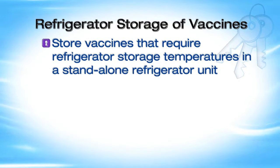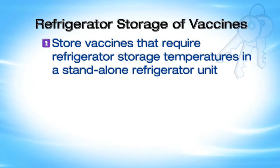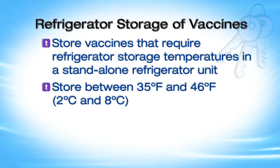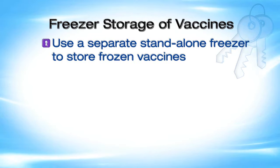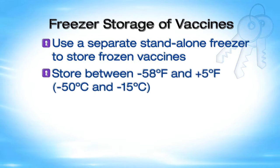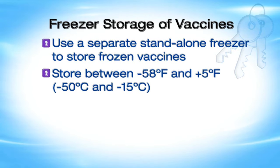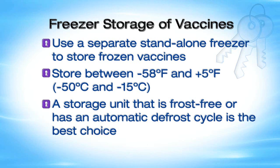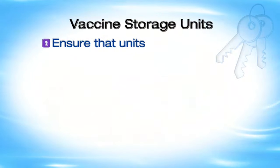Store vaccines that require refrigerator storage in a stand-alone refrigerator unit between 35 and 46 degrees Fahrenheit, or 2 and 8 degrees Celsius. Use a separate stand-alone freezer to store frozen vaccines between minus 58 and plus 5 degrees Fahrenheit, or minus 50 and minus 15 degrees Celsius. A storage unit that is frost-free or has an automatic defrost cycle is the best choice. If your stand-alone freezer is manual defrost, you must defrost it regularly and have another storage unit that maintains appropriate temperatures for temporary vaccine storage during defrosting.